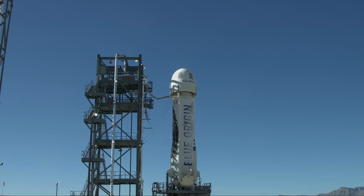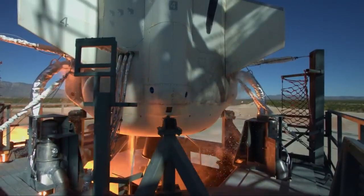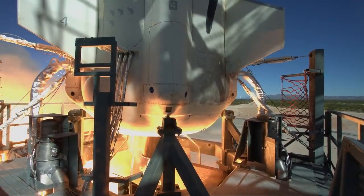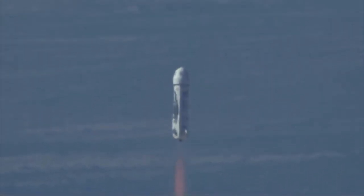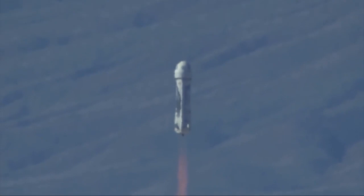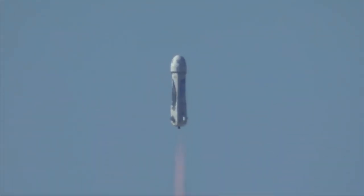Command start, two, one. And liftoff. New Shepard has cleared the tower. There you have it, a spectacular launch of New Shepard, live from West Texas.